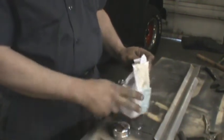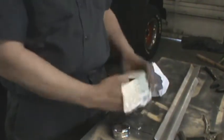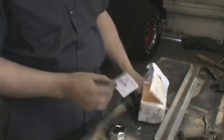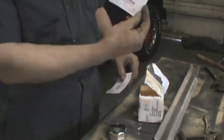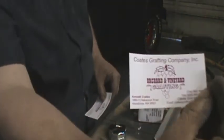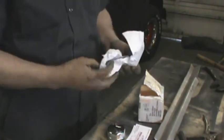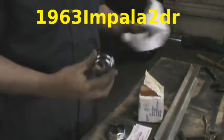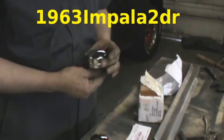Looky there, we got bling. What do we got here? Business cards. If you ever need any grafting, I guess that's who we're calling for grafting. We got some bling. Look at that — that is some serious chrome.